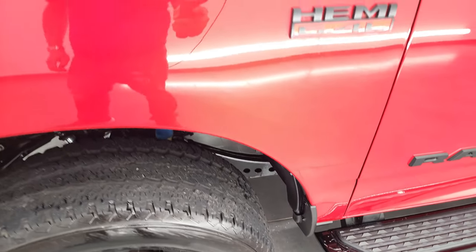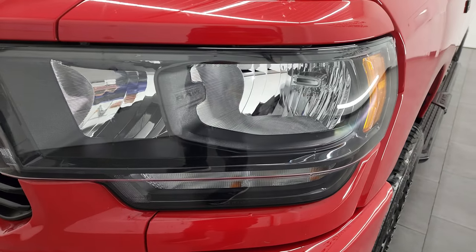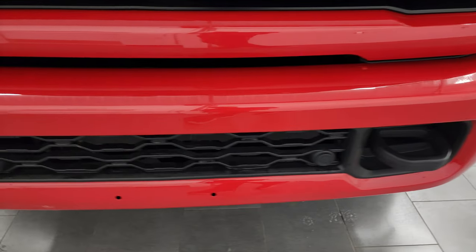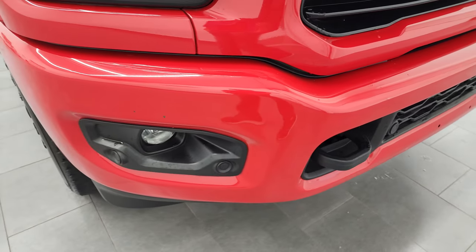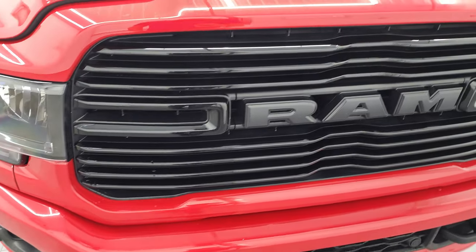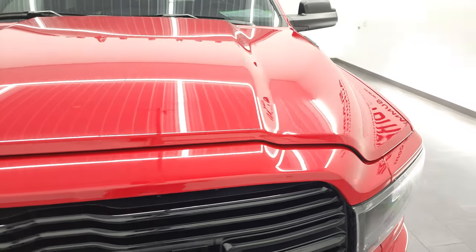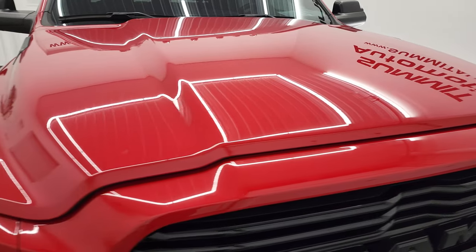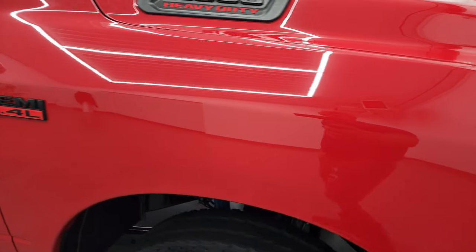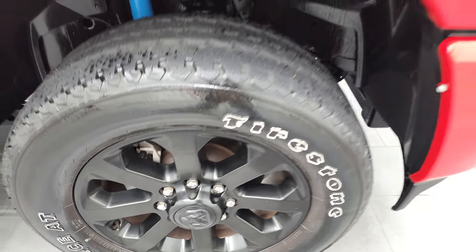That's because this is a one-owner out of Georgia, so this thing's never seen snow. It has the blacked out headlight bezels, factory fog lights, and the painted front bumper with front bumper parking sensors hidden in that black fascia. You get the gloss black grille, and the hood is in fantastic condition — no major dents or dings. Passenger side front fender is absolutely perfect, and the passenger side rim has no major scuffs or scrapes.